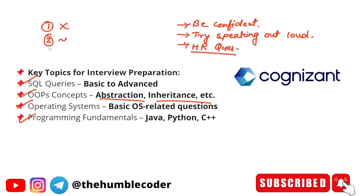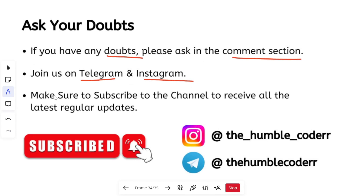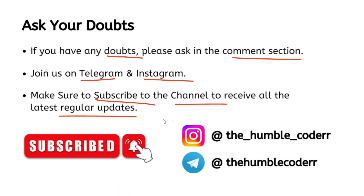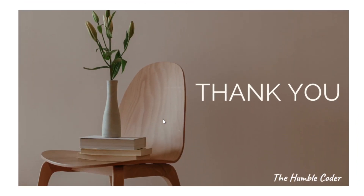I hope these tips were helpful. If you have any doubts you can ask in the comment section or join me on Telegram and Instagram. Make sure to subscribe to the channel as I'm planning to post more interview preparation videos. Let me know in the comment section which specific topic you want a video on and I will post it soon. Thanks for watching and I will see you next time.